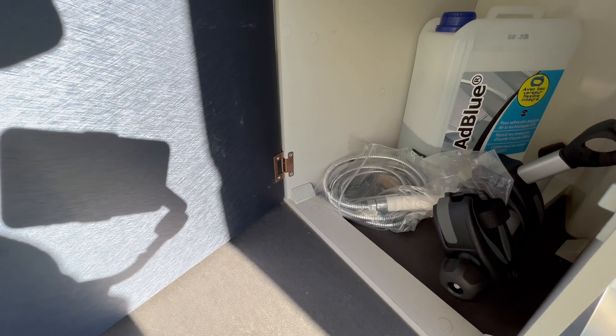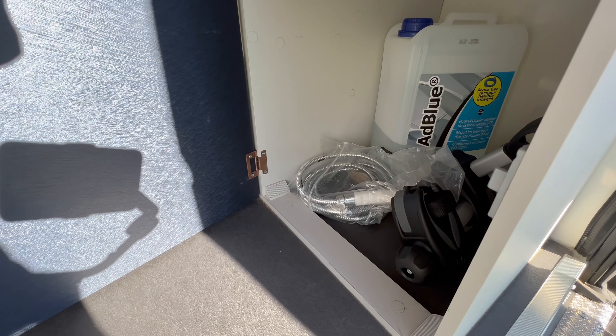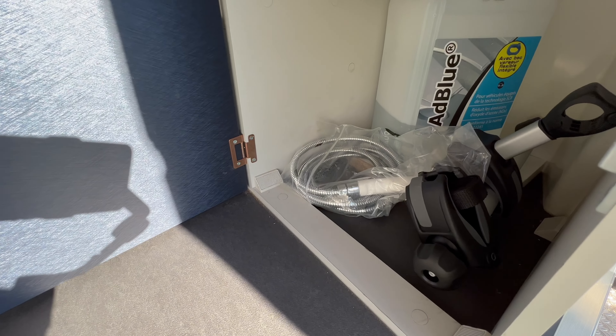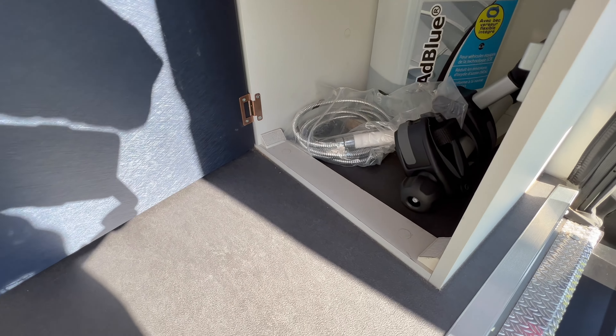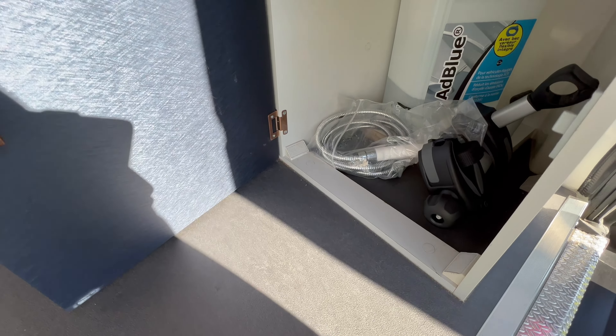De ce côté-là, le piton d'AdBlue. Cet endroit-là peut vous servir à stocker une seconde bouteille de gaz éventuellement, ou à y mettre des outils, comme vous voulez. Là, on peut voir le flexible pour le pommeau de douche extérieur. Et là, on a un élément qui sert à accrocher les vélos sur le porte-vélo à l'extérieur.